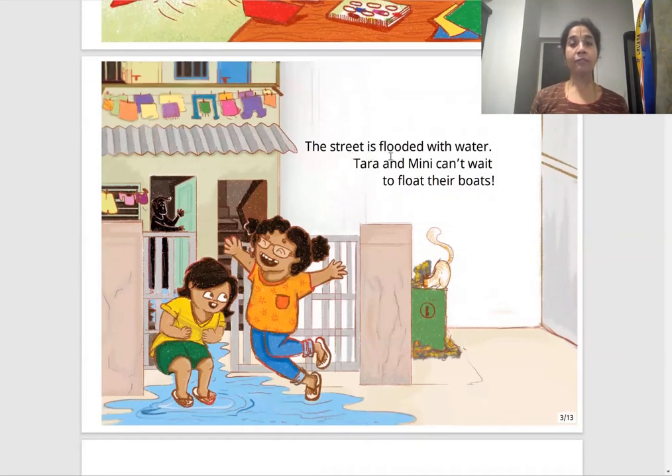The street is flooded with water. Tara and Mimi can't wait to float their boats. Flood means a lot of water is coming in, so the street has a lot of water. These two are jumping with joy because they want to put their paper boats on the water so that they float. Float means staying up on the water.